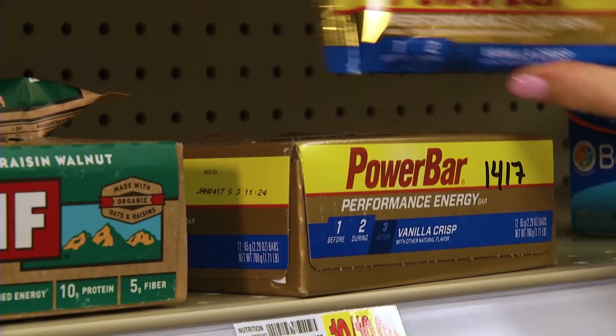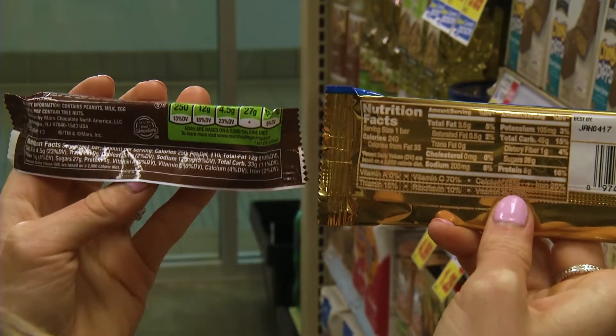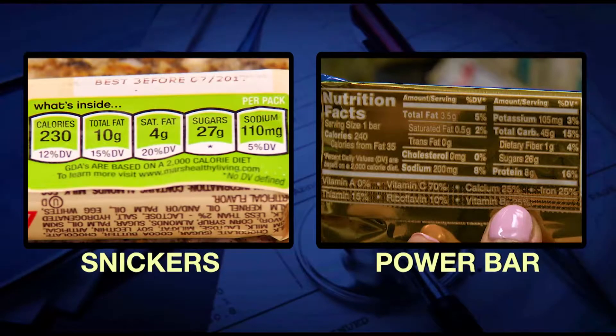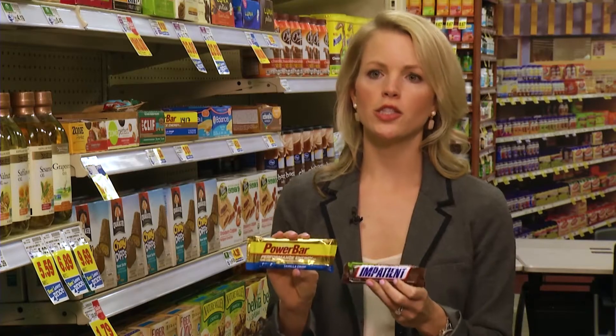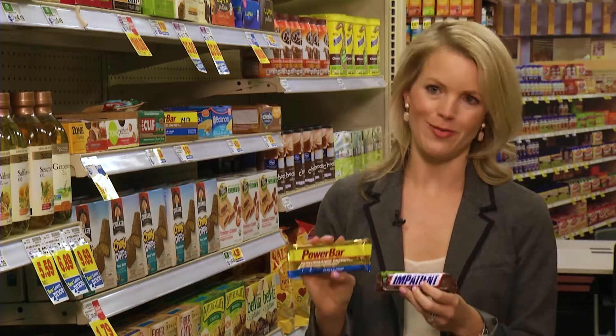And what about protein bars? The majority of them out there are glorified candy bars. Compare a Power Bar with a Snickers bar and you'll find almost the same amount of calories and sugar, and the Power Bar only has four more grams of protein. It's a reason why we can't just look at the front of the packaging — we've got to look at the nutrition facts label.